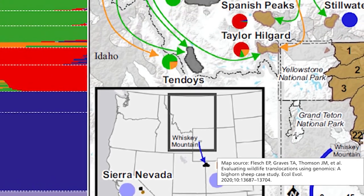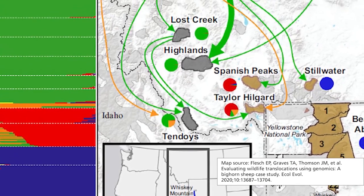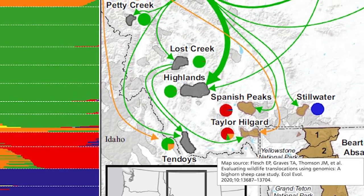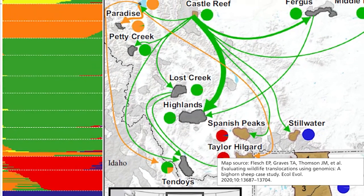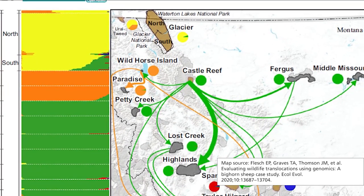So we're also looking at how different populations are related to one another, and that's why I have this graphic showing the glacier population compared with other populations in Montana. Here's a map of bighorn sheep populations in western Montana — Glacier is way up at the top.